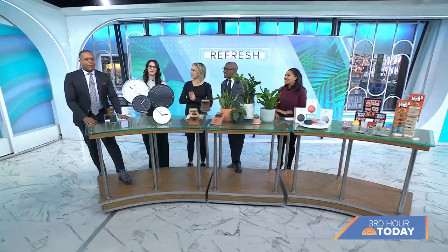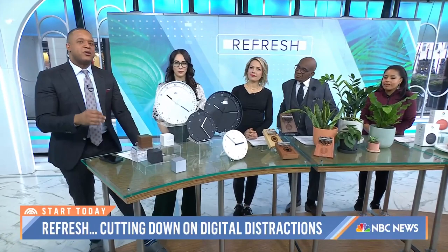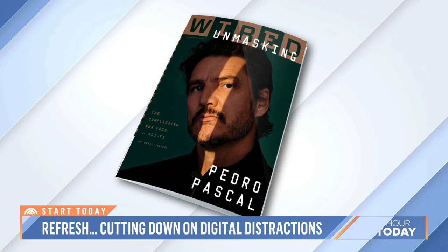It's the season of resolutions, folks, and a very popular resolution is to spend a lot less time staring at these things — or staring at a screen in general. So this morning in our Start Today refresh, we are going to tackle how to build better digital habits, and here to help us is Lauren Good.